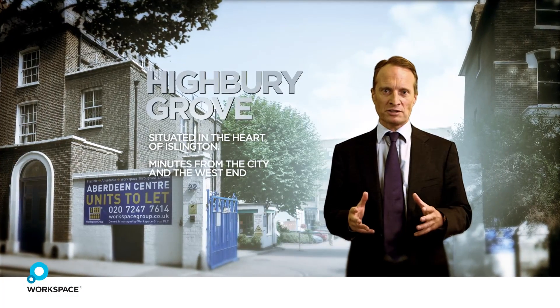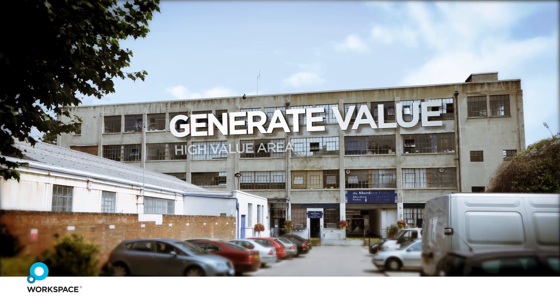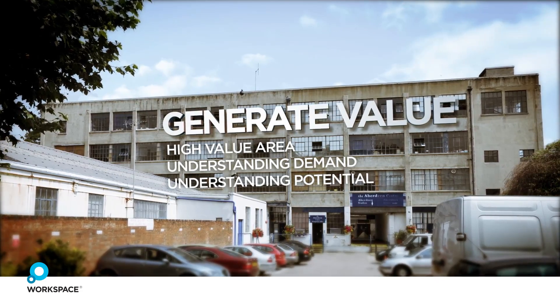Highbury Grove is one of our best locations, but all we had to offer was studio or light industrial space, when the real demand was from higher value business users where we knew we could grow rents.